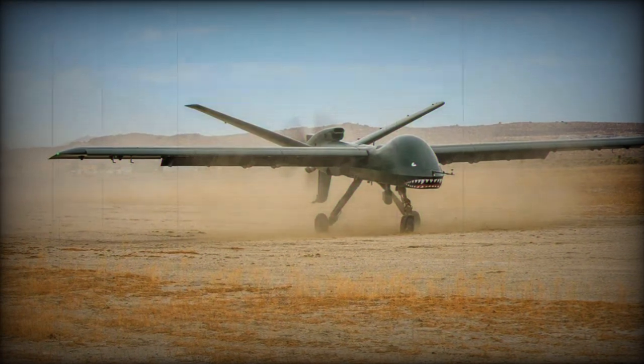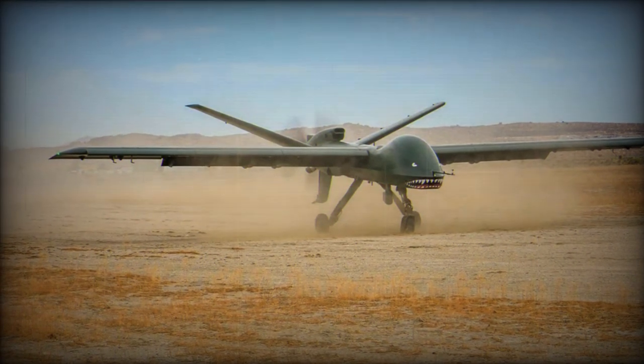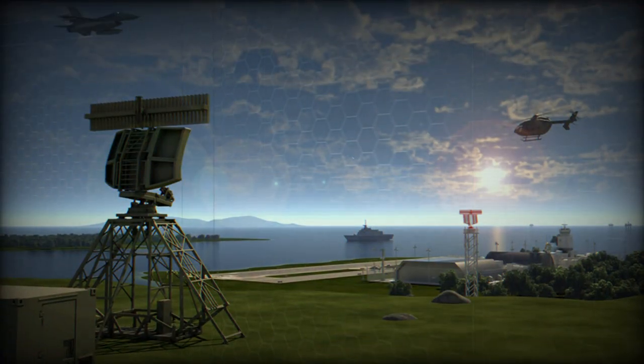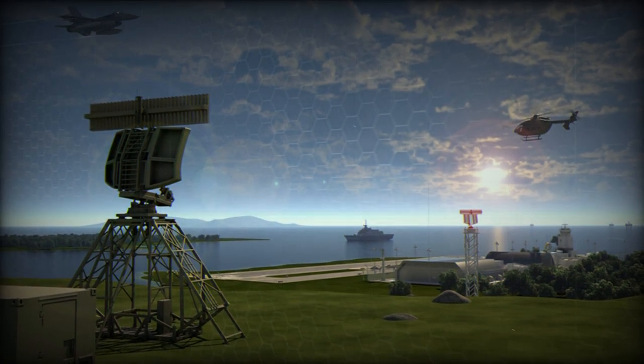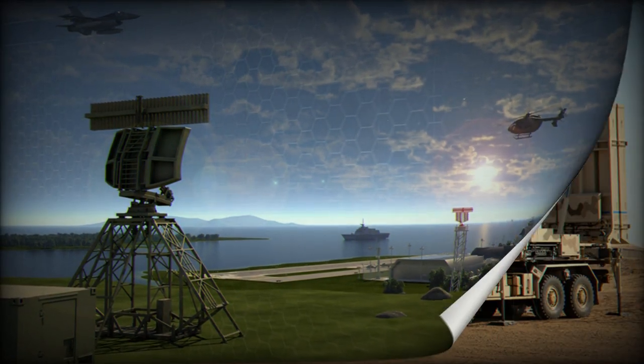TwinVis is a passive radar based on the latest digital technology that can be used in long-range military airspace surveillance or, in the medium term, in civil air traffic control. A passive radar acts purely as a receiver — it does not transmit itself and locates targets by evaluating reflected signals from existing third-party transmitters.